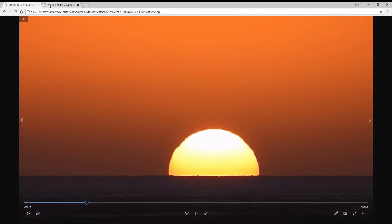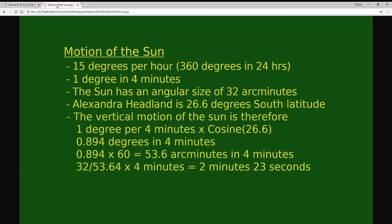I decided to redo the calculations for my latitude, which was 26.6 degrees south. The Sun moves in a circular motion relative to the Earth at 15 degrees per hour, which is 360 degrees in 24 hours, and that makes one degree of movement every four minutes.